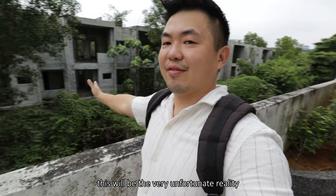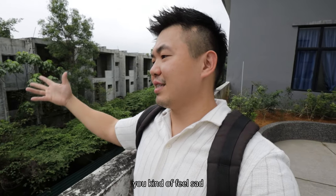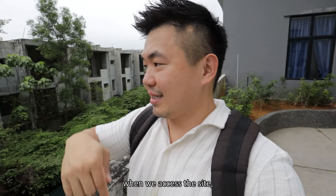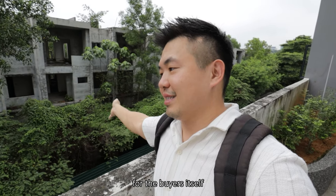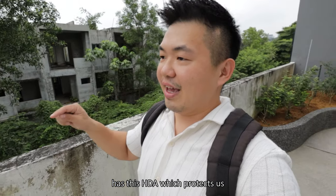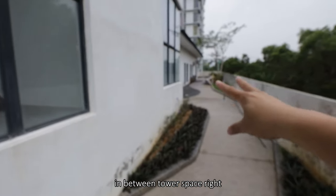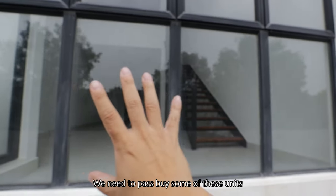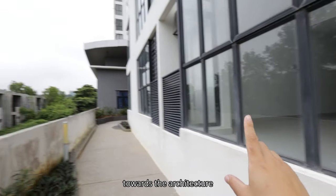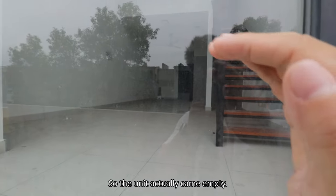Located right behind this is the very unfortunate reality — there's an abandoned project behind. As a neighbor of this project, you kind of feel sad because it hinders the impression of the site altogether when you drive past. It's actually even worse for the buyers who are paying for things they cannot enjoy. I'm glad the government now has the HDA which protects us from things like this. The units at the facility floor are also pretty creepy — this is the original condition, and the units came empty.